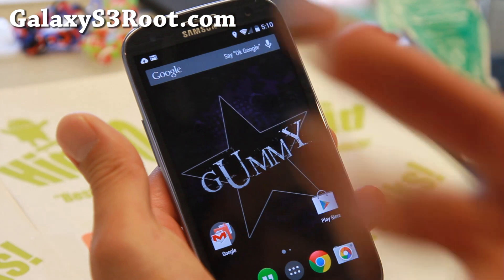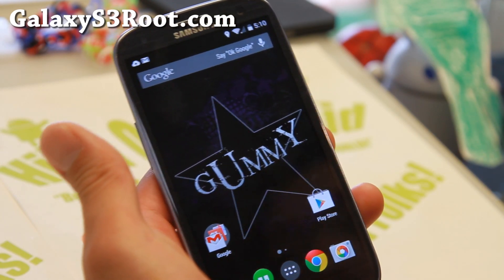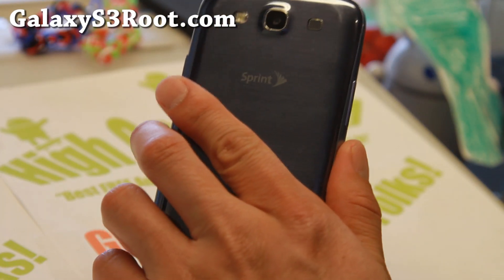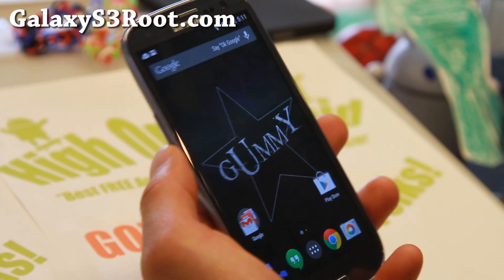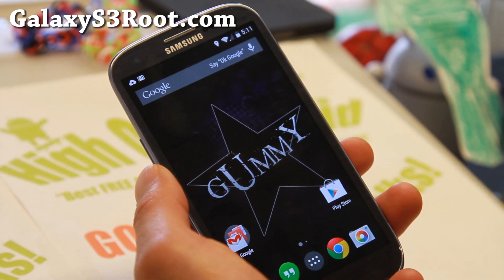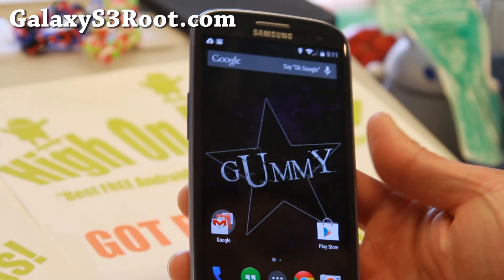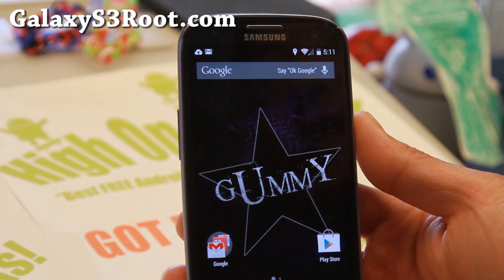And there should be a slew of other ROMs which I'll have for ROM of the week next week. Anyway, try it out and do let me know what you think. As always, if you have a Galaxy S3, don't forget to subscribe to my email list at GalaxyS3root.com. Also hit that like button for me please, and I will see you guys soon. As always, stay high on Android and Android 4.4.3.